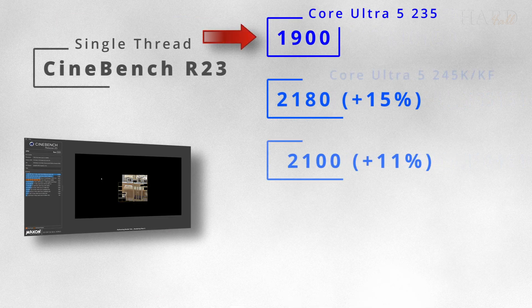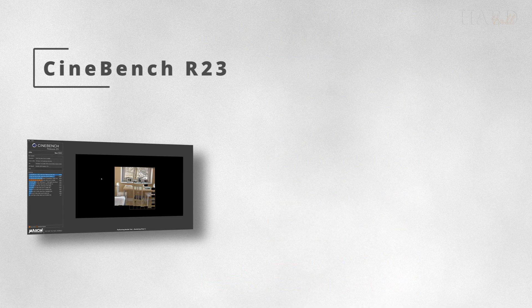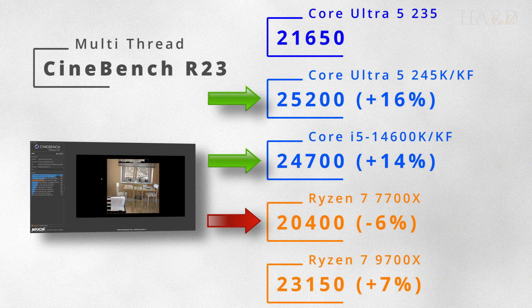In Cinebench R23, the single-threaded test sees the 9600X in the lead, while the 235 lags behind. But in multithreaded, the 14600K and 245K show themselves best, and the 235 lags noticeably behind.